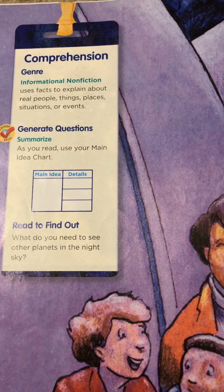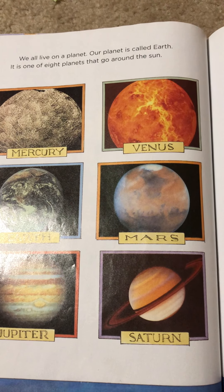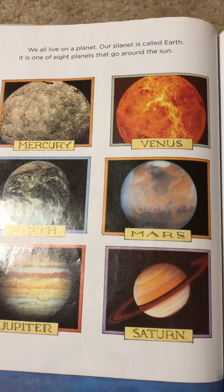Real people, real things, places, events, etc. We all live on a planet. Our planet is called Earth. It is one of the eight planets that go around the sun.